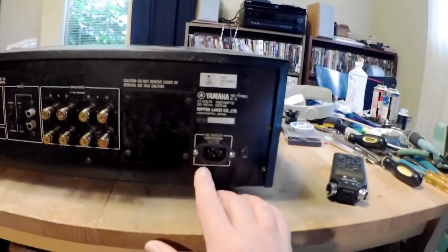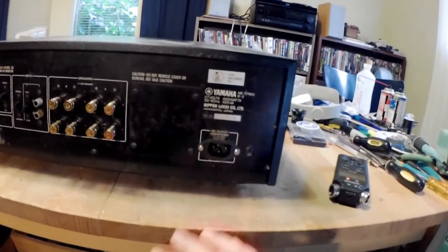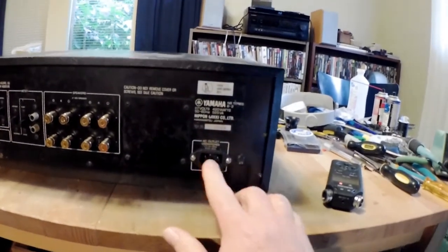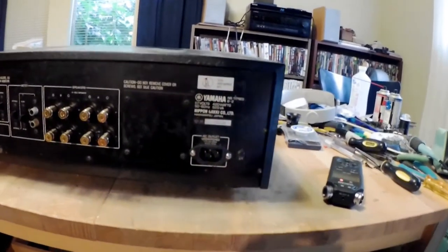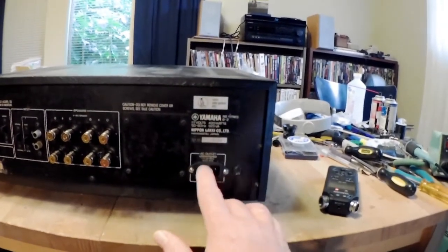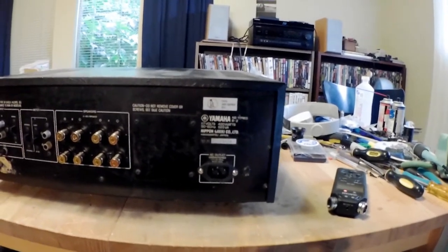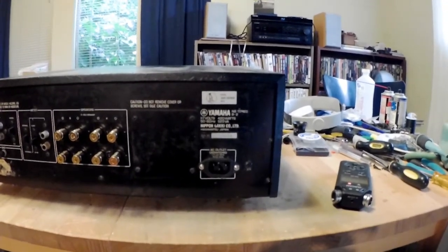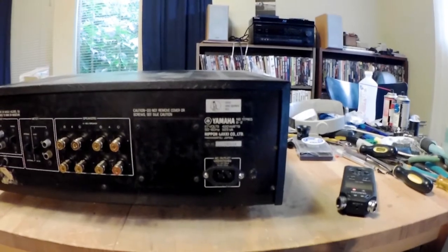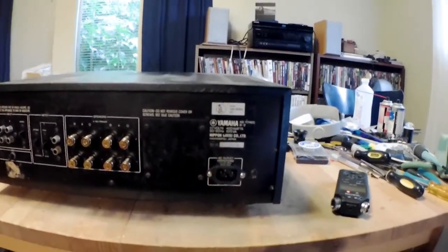What I did was remove the unswitched outlet, spent about five minutes with a nibbling tool, and had a place where I could mount an IEC socket — which is the name of these common three-pin detachable power cord sockets. That allows me to use any type of power cord I want.